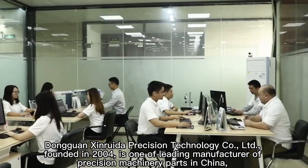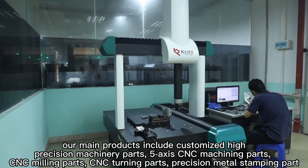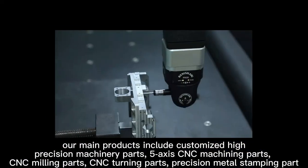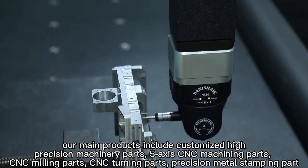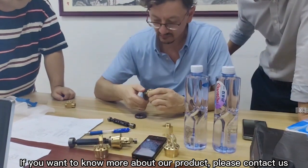Founded in 2004, as one of the leading manufacturers of precision machinery parts in China. Our main products include customized high precision machinery parts, 5-axis CNC machining parts, CNC milling parts, CNC turning parts, and precision metal stamping. If you want to know more about our products, please contact us.